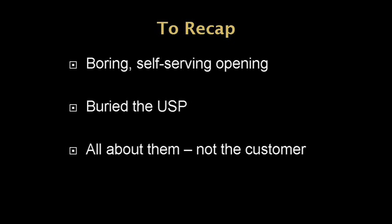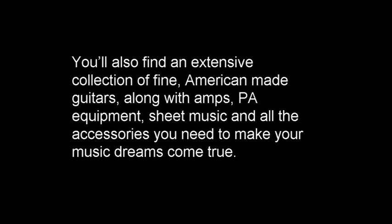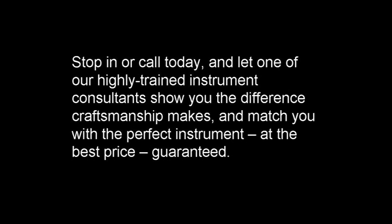I took a shot at rewriting the copy — it's not perfect, but here we go. 'If you demand the fine tone and expert craftsmanship of an American-made piano, then you need to check out ABC Music. Our huge showroom floor is filled with excellent new, used, and rebuilt grand pianos so that you can easily find the ideal instrument, even if you're on a tight budget. You'll also find an extensive collection of fine American-made guitars, along with amps, PA equipment, sheet music, and all the accessories you need to make your music dreams come true. Stop in or call today and let one of our highly trained instrument consultants show you the difference that craftsmanship makes and match you with the perfect instrument at the best price, guaranteed.'